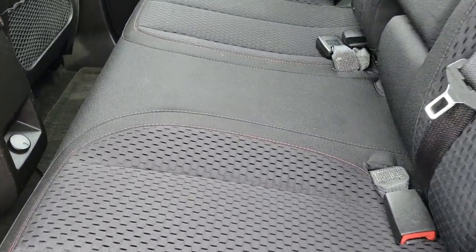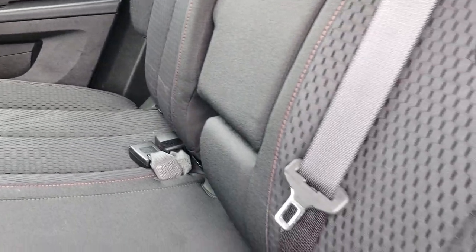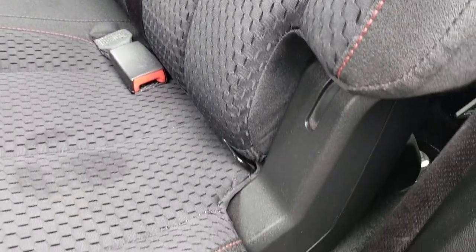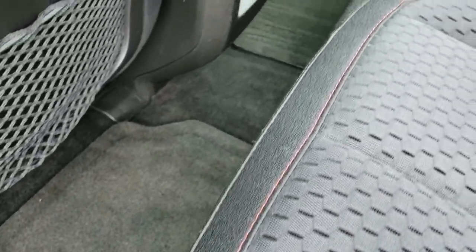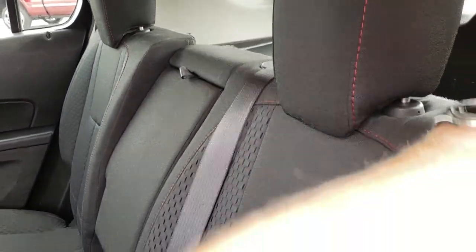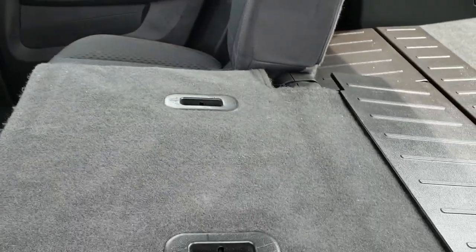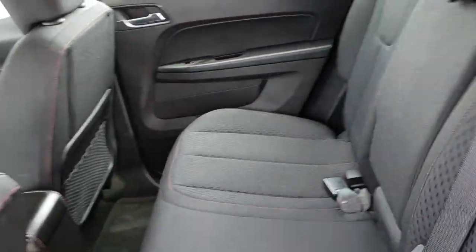The back seats are just as clean as the front seats — there are no rips, no tears back here. It does come with the latch child safety system. The carpeting and floor mats are nice. These seats also fold down for extra storage, and you can see there is a little plastic piece so nothing is going to slide behind the seat.